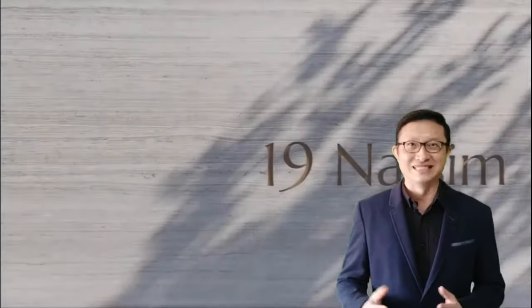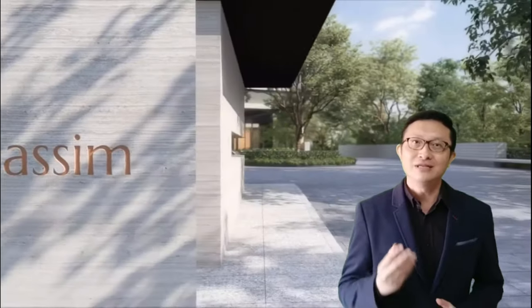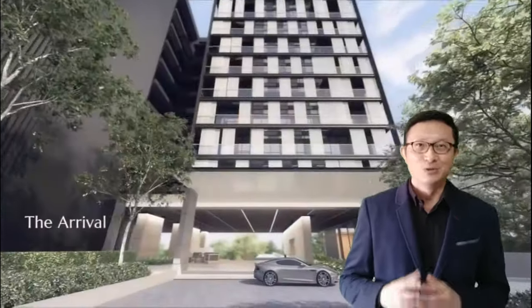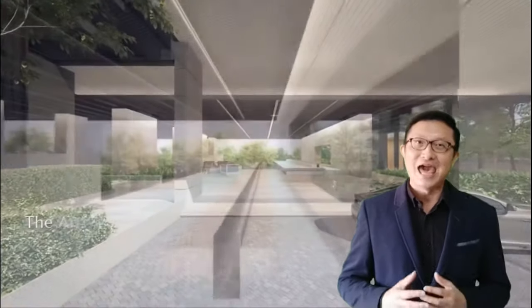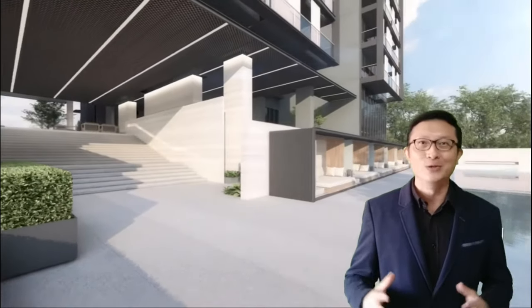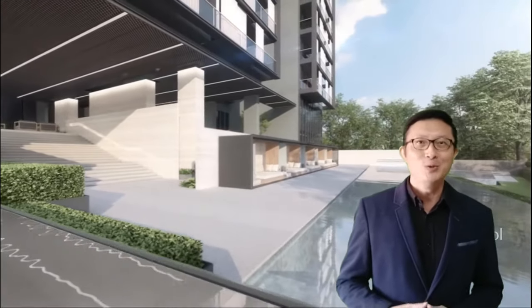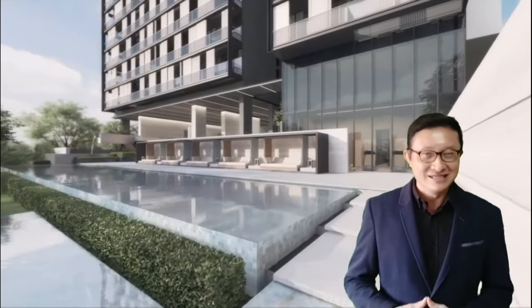When you arrive at the courtyard of 19 Nassim Hill, you will be instantly greeted by its welcoming presence. The architect has meticulously considered the site terrain and has virtually taken a slice of the Botanic Gardens to transform the site with pockets of surprises. Enter the courtyard and you'll find yourself meandering through the landscape to uncover the garden lounge. As you stroll down the stairs, it opens up to a hidden oasis of relaxation, allowing you to soak in the tranquility by the 25m lap pool and the facilities at the club.